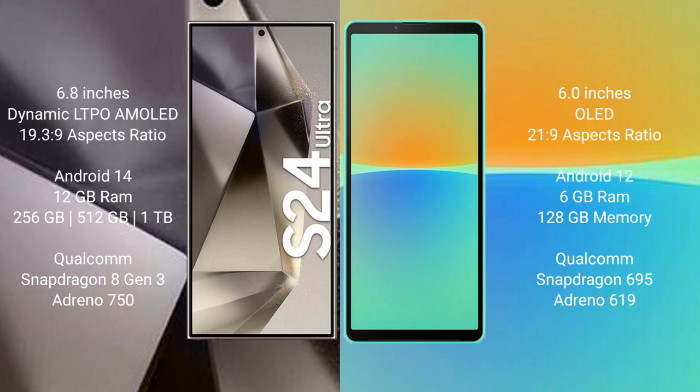Sony Xperia 10 Mark IV comes with 6GB RAM and 128GB internal storage, powered by a Qualcomm Snapdragon 695 processor with Adreno 619 GPU.